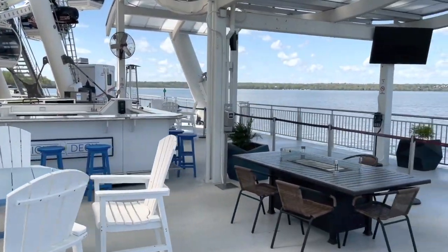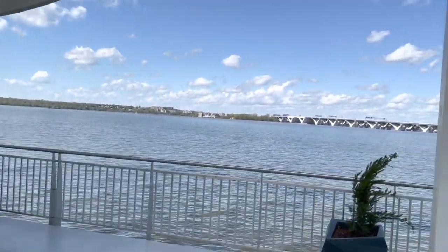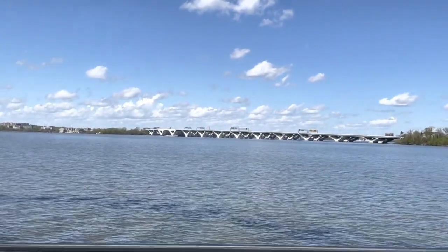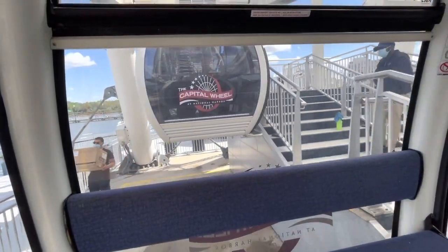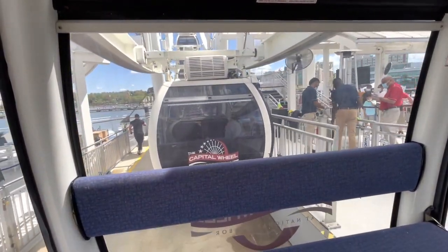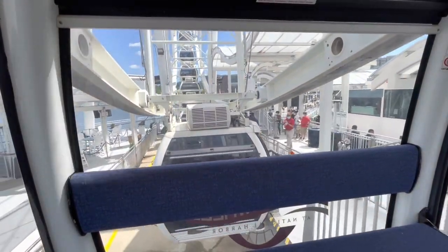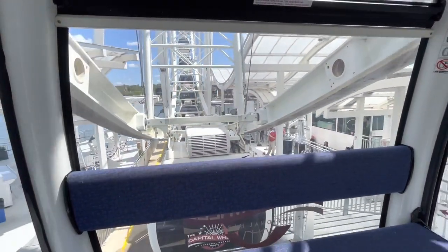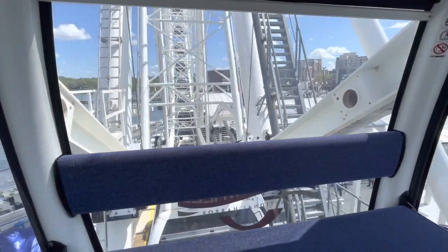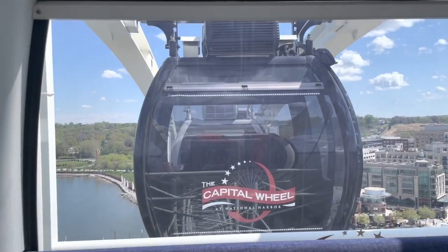Here's a pro tip for the Capitol Wheel — don't take Alice with you when you go. So even though I do have a fear of heights, I thought I would be fine because after all the gondolas were completely enclosed, they were air conditioned, there were benches so I could sit the whole time, and I've been to the top of the Eiffel Tower, which is over four times this wheel's height — though that was probably before I developed a fear of heights.